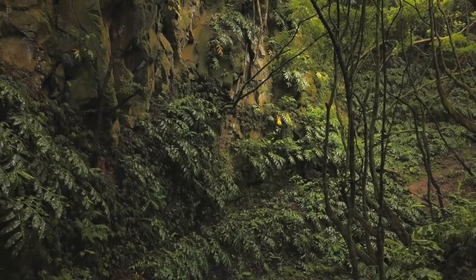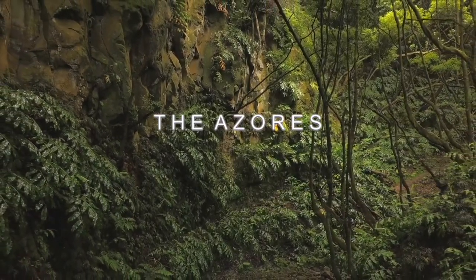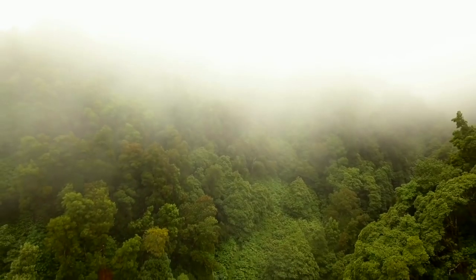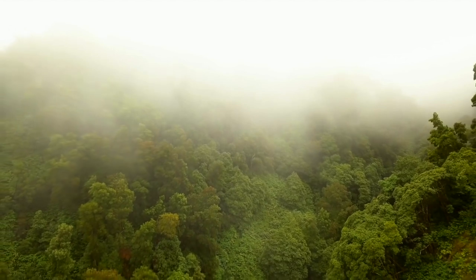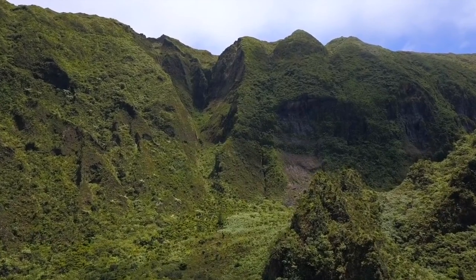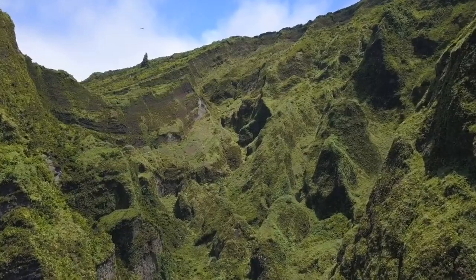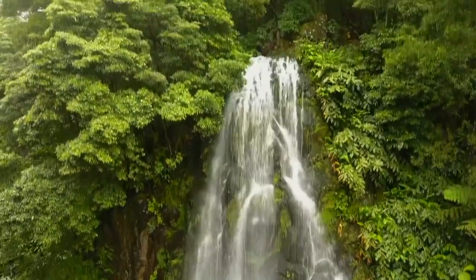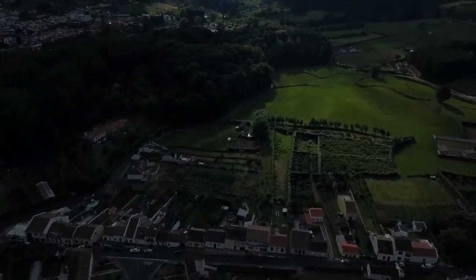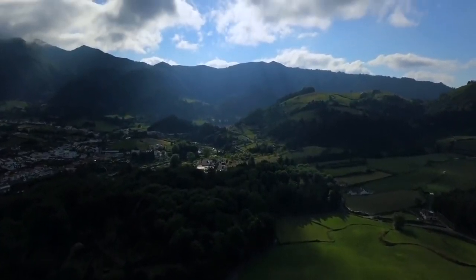The Azores — São Miguel is the most populous island in the Portuguese Azores, with a lively city centre and plenty of cultural excursions. But it's also named the Green Island, thanks to its lush mountains that stretch out in every direction. From enchanting waterfalls to surreal crater lakes, amazing hiking trails, and a UNESCO-listed nature reserve, the Azores is one of the highlights of Europe and one not to be missed.